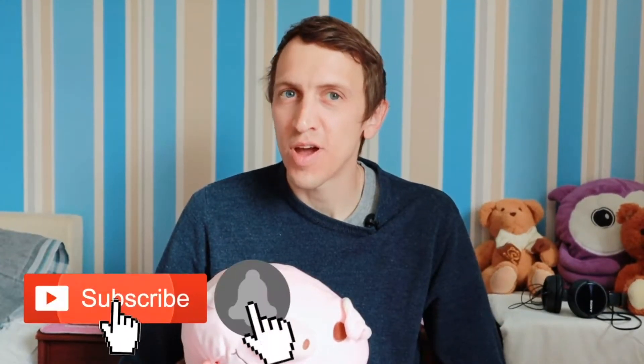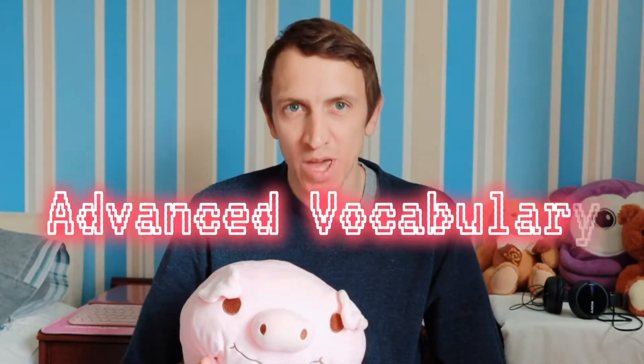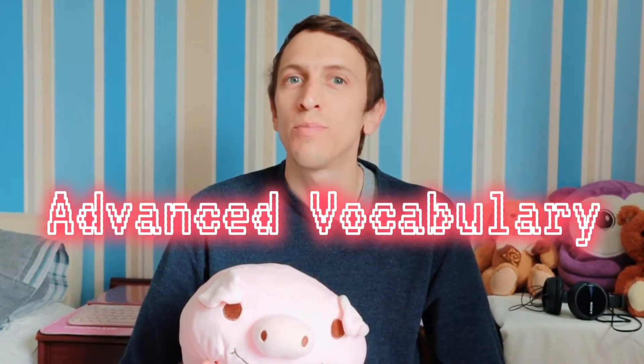Hello everyone and welcome back to another episode of Easy Peasy British English. Today is our second episode of our brand new series on advanced vocabulary, and today both of our new words begin with the letter B. So join me and the pig and let's get started.